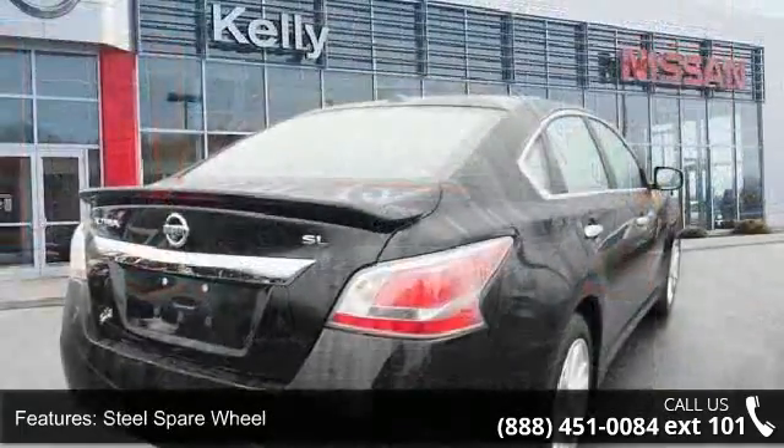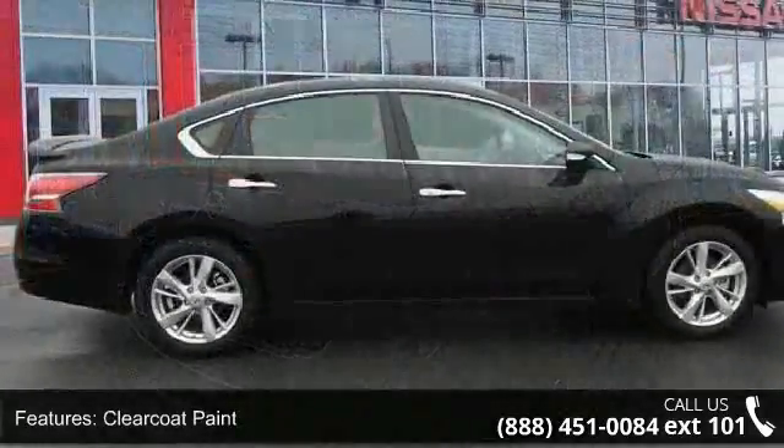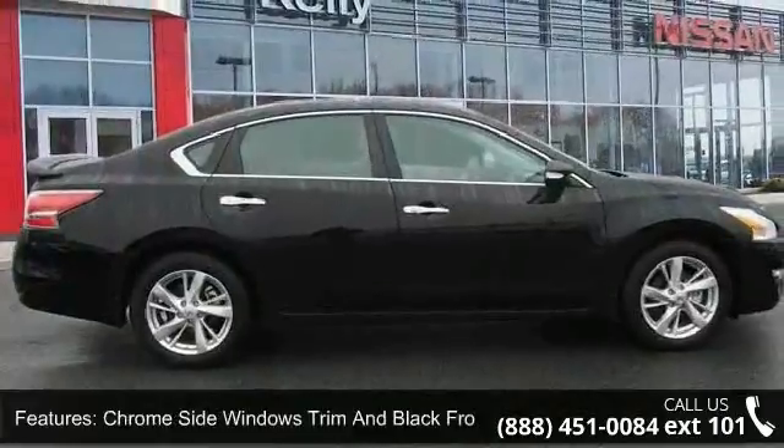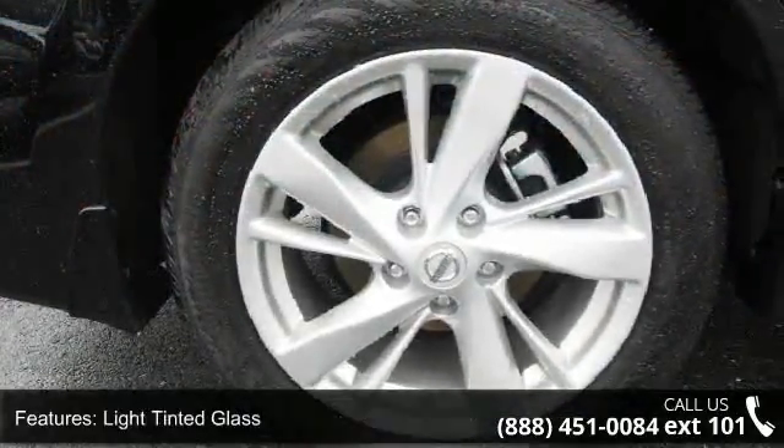Additional features include clear coat paint, chrome side windows trim and black front windshield trim, light tinted glass, and trunk rear cargo access. Low mileage is an important factor in your purchase, and this vehicle delivers a low odometer reading.